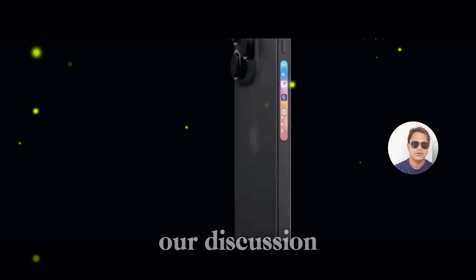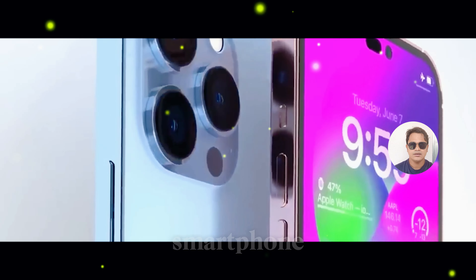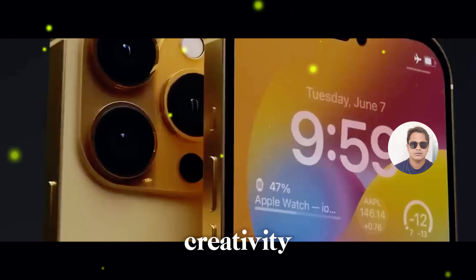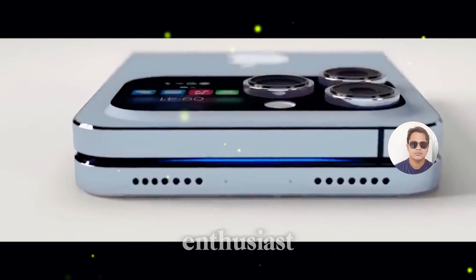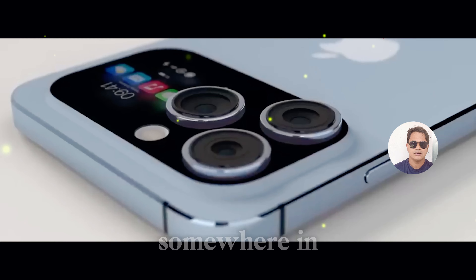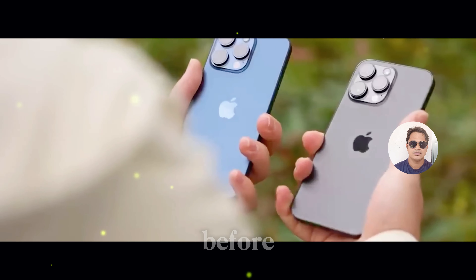As we come to the end of our discussion, one thing is clear: the iPhone 16 is more than just a smartphone. It's a symbol of creativity, ingenuity, and endless possibilities. Whether you're a tech enthusiast, a casual user, or somewhere in between, the iPhone 16 invites you to explore a world of innovation like never before.